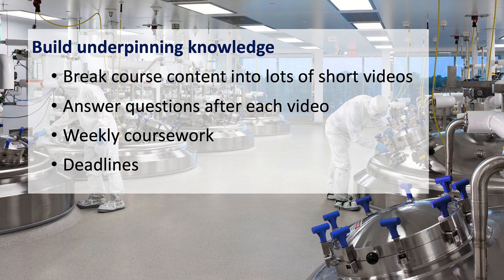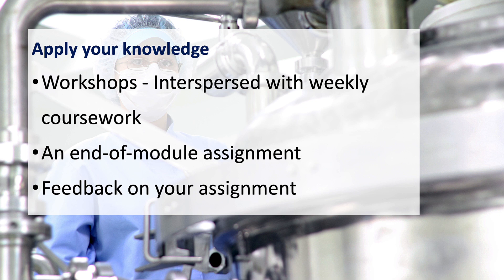After each video, you answer three or four open-ended written questions in a Word doc. You also have weekly coursework and deadlines. Then we get you to apply that knowledge along with your own experience, so you have workshops interspersed with weekly coursework, and you have to complete a substantial end-of-module assignment.